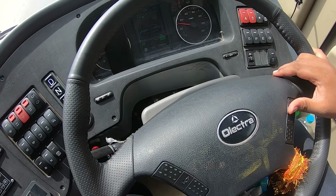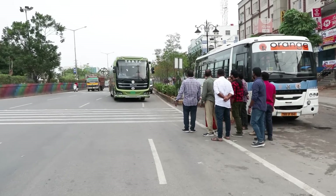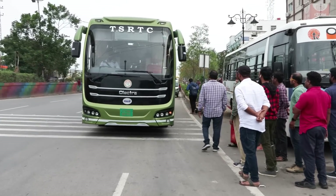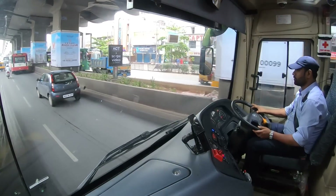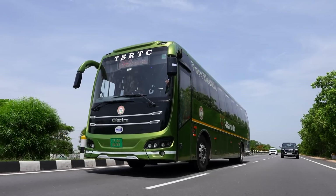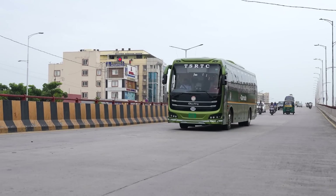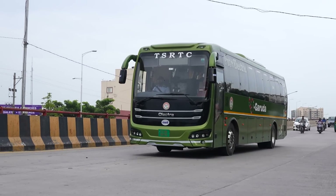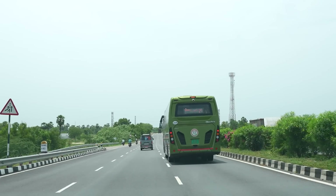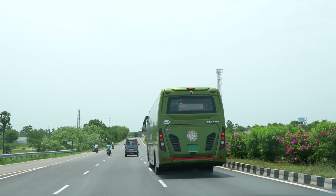This e-Garuda has an advanced regenerative braking system, allowing the vehicle to recover and store some energy usually lost during braking. When the driver applies the brake, the electric motor in the bus drivetrain switches into reverse mode, effectively becoming a generator. As the wheels slow down, the kinetic energy is converted into electrical energy, which is fed back into the vehicle's battery. This braking also contributes to a smoother and more controlled braking experience.